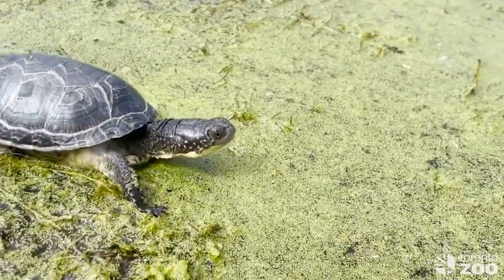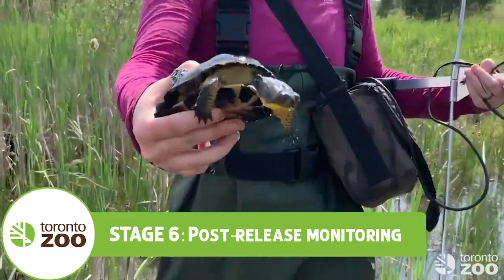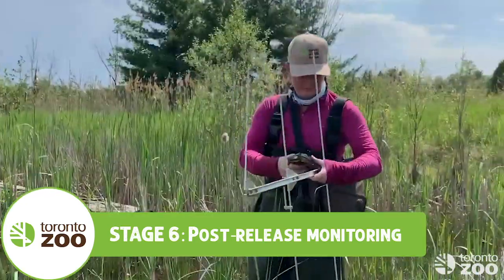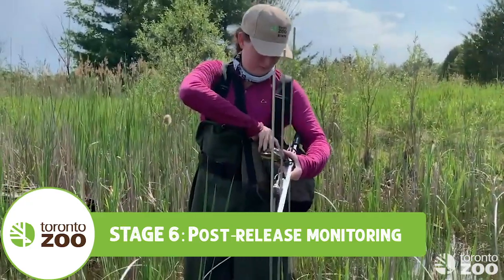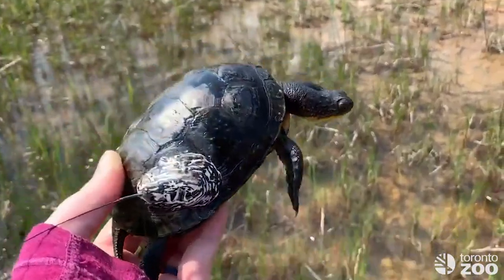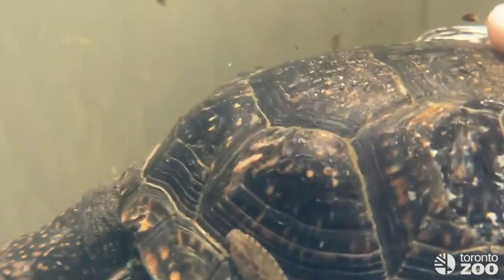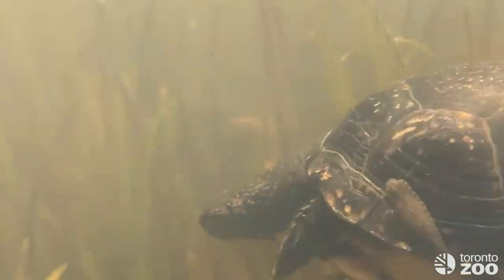Our work doesn't stop after release day. Not only do we repeat the two-year process again for future releases, but some of the released turtles were fitted with tiny devices for our field technicians to track and monitor them in the wild habitats. We record their measurements, weight, and location, including how much each turtle has moved since it was last checked.